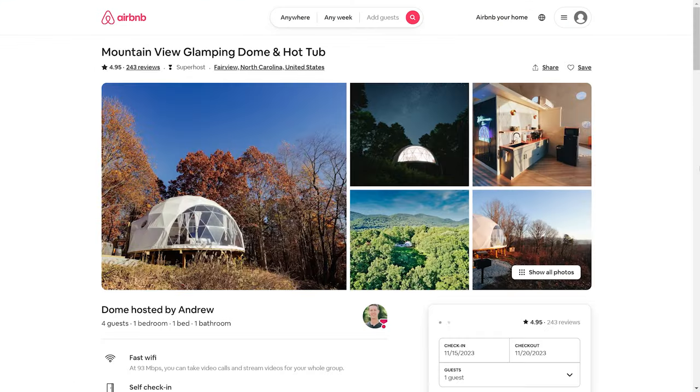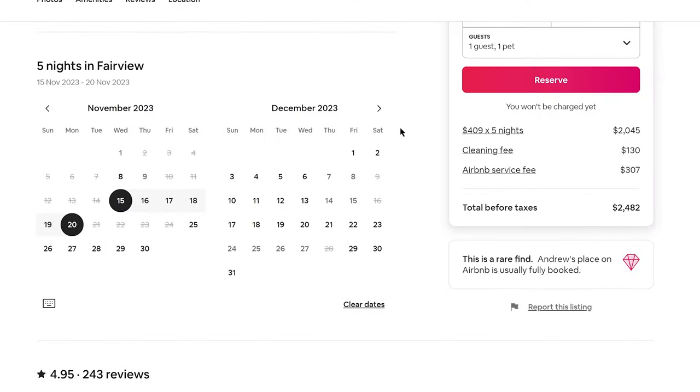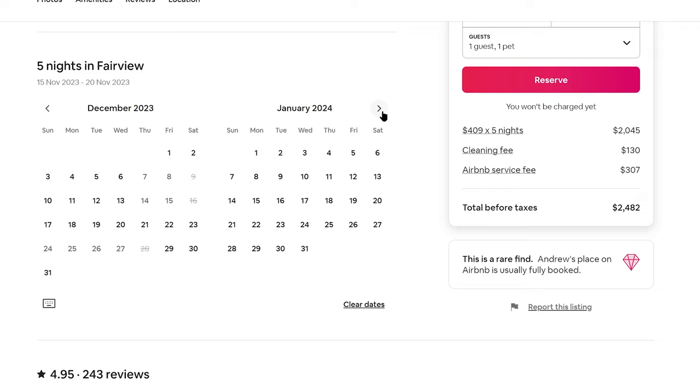Just check out the listing — look at their photographs, read their reviews and their listing copy. But most importantly, check their calendars to see if they've also created that same sense of urgency that we saw in the last two examples.